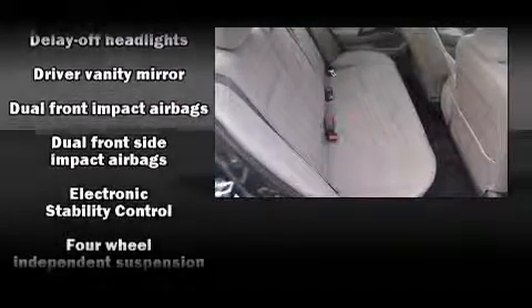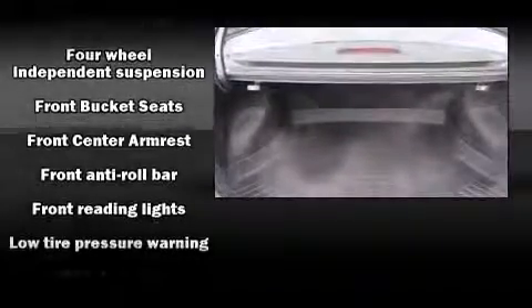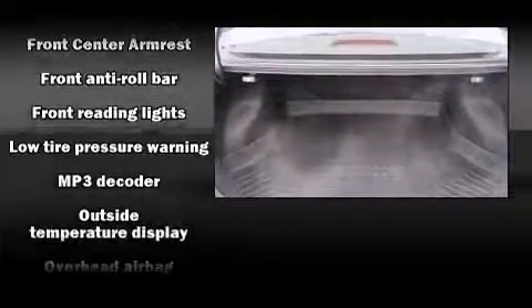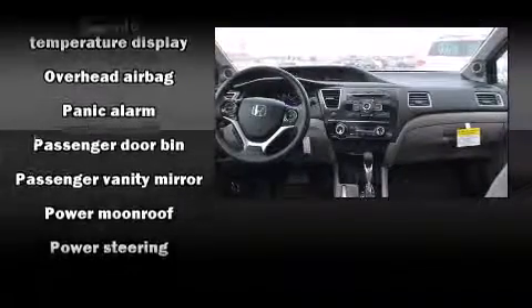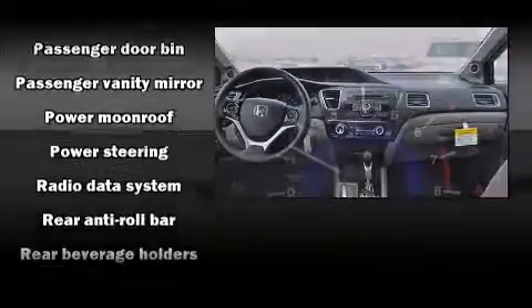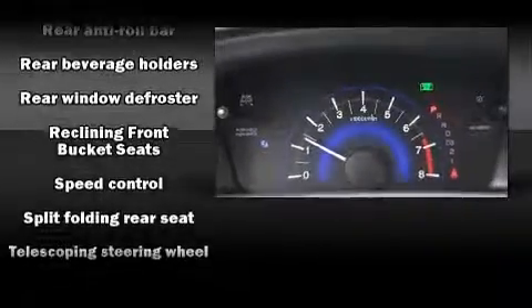Passengers are protected by various safety and security features, including dual front impact airbags with occupant sensing, front side impact airbags, traction control, brake assist, a security system, and four-wheel disc brakes with ABS. Electronic stability control ensures solid grip atop the road surface, no matter how challenging the driving conditions.